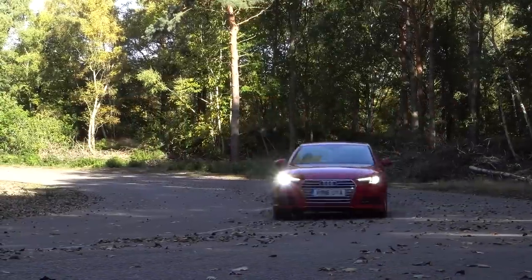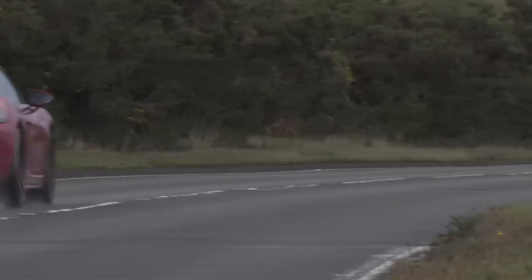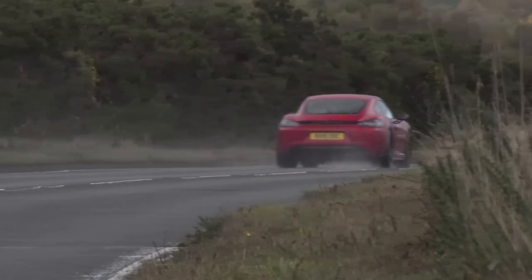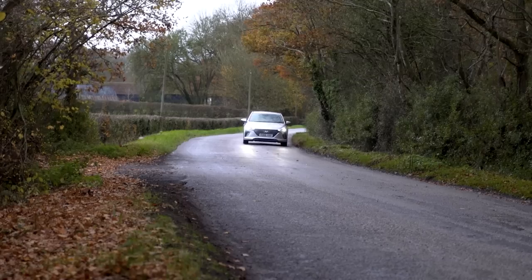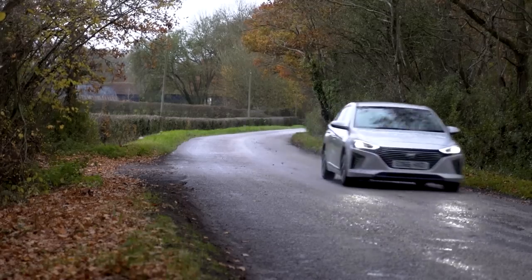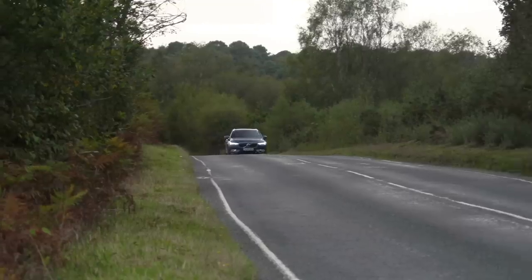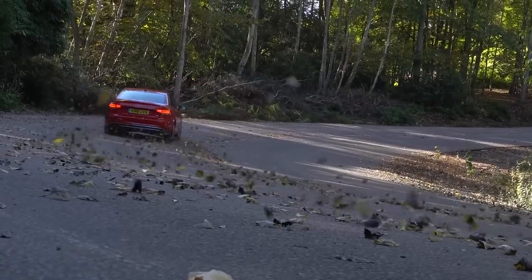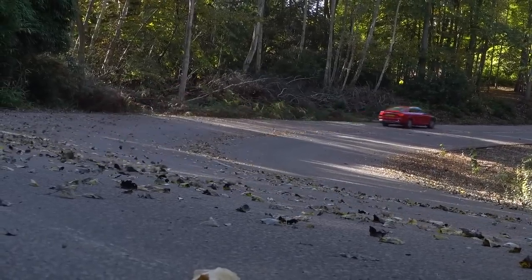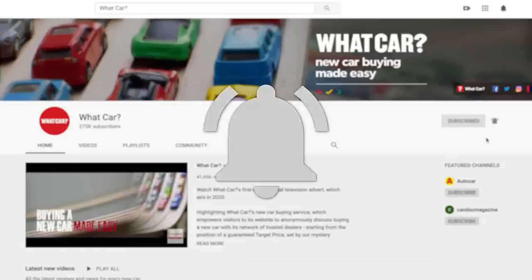Hello and welcome to the 2021 What Car Used Car of the Year Awards. Well, it's been quite a year, but nothing stops the Used Car Awards. This year we've got the best used cars in 18 different categories, from dinky city cars right the way up to performance cars and luxury SUVs. You can buy all these winners on our site at whatcar.com — click the link to find the deals, or just search for What Car Deals. Make sure to subscribe to the channel too, because we have loads of new videos coming out every week.